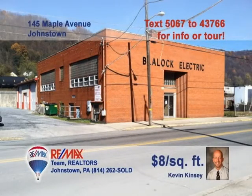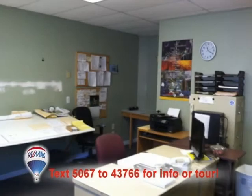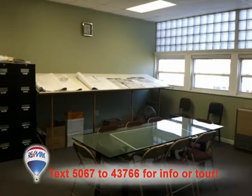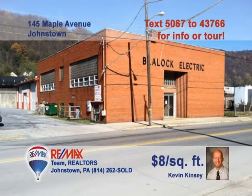Here's an incredible business rental opportunity presented by Kevin Kinsey. The second floor of the Blaylock Electric Building offers 3,500 square feet of commercial space that includes six offices, a conference room, a kitchen, and one large unfinished room. Move your business upstairs into a space to suit your needs. The monthly rental also includes utilities such as heat, electric, water, and more. Contact Kevin right away for all the details.